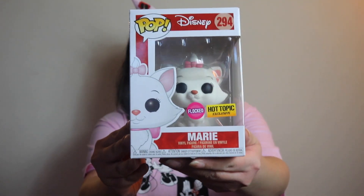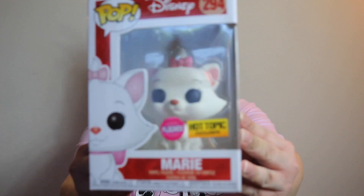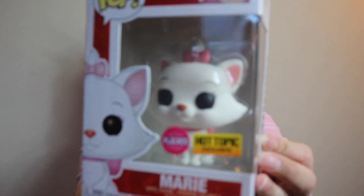For the Pops I went to Hot Topic — I have two bags. The first Pop I want to show you is this really cute flocked Marie. You can order this online, but just be aware it's back-ordered, so it'll take a while to ship. This is a Hot Topic exclusive. I don't like taking my Pops out of the box — I feel like it keeps them in mint condition. Flocked basically means velvet, because she's very velvety.